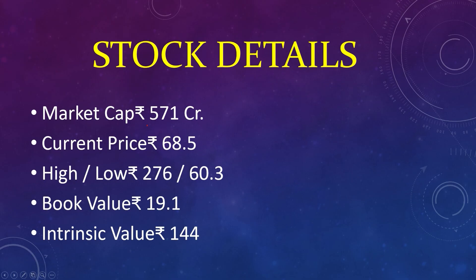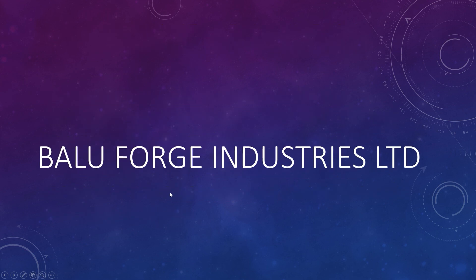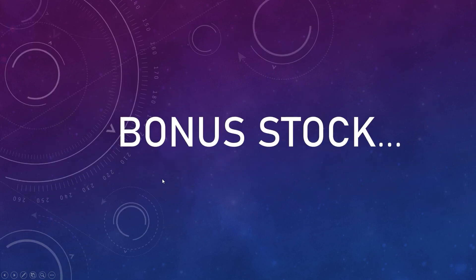Market capital 571 crores, current price 68, high 276, low 60, book value 19, intrinsic value 144. Barlow Forge Industries Limited is engaged in the manufacturing of fully finished and semi-finished forged crankshafts and forged components. It has the capability to manufacture components conforming to new emission regulations and new energy vehicles. Barlow Forge Industries Limited.